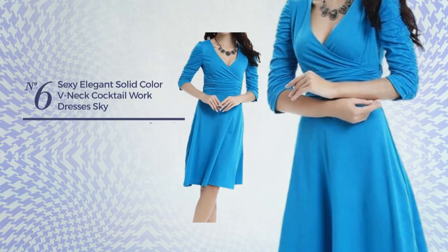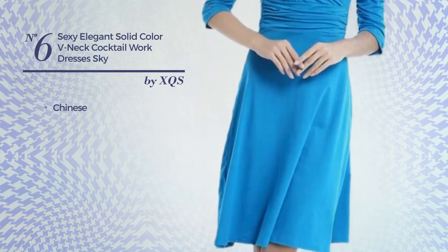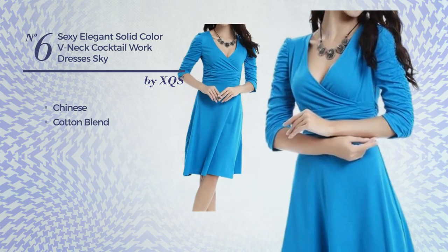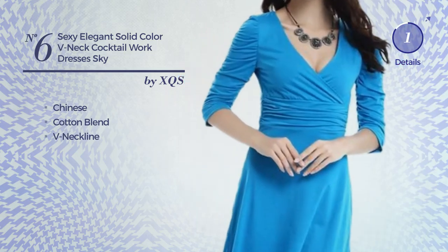Number six: an all-workout dress featuring a solid Chinese-inspired design, crafted from a cotton blend. This dress includes a V-neckline. Available in 15 colors.